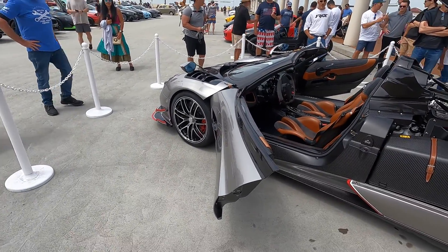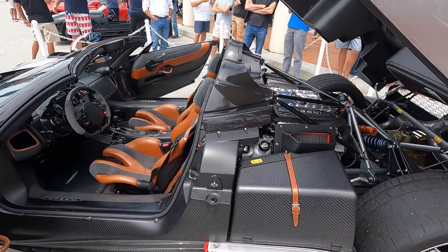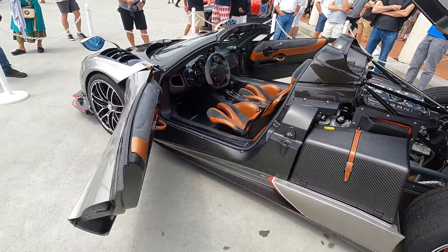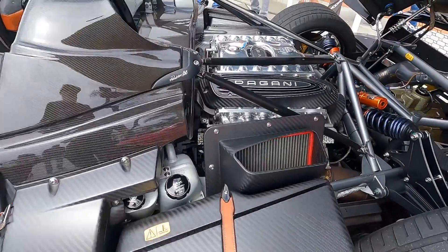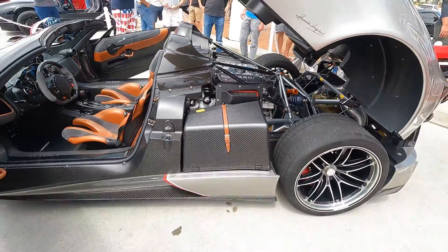Starting at about three and a half million dollars, it has a carbon titanium tub, which is why it looks slightly different from the previous one. It's stronger and lighter — actually 66 pounds lighter than the previous version. It's got the next generation engine in there, which is a V12, AMG-derived of course.